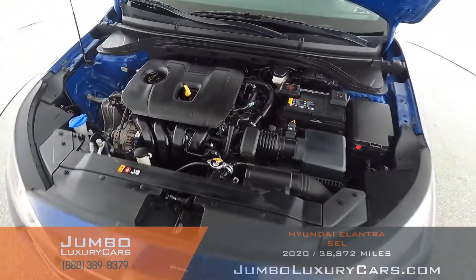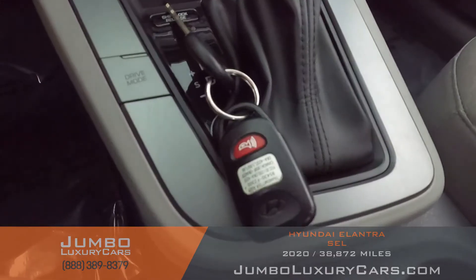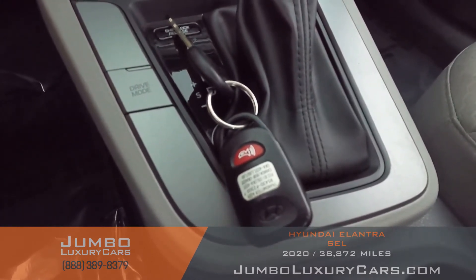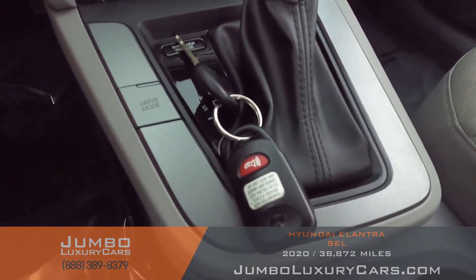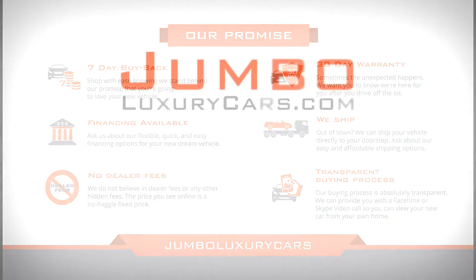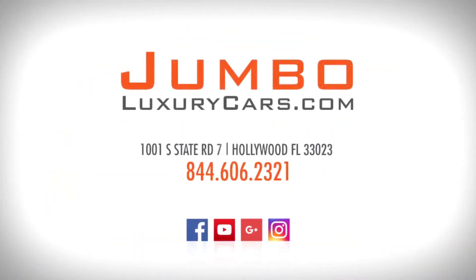As you can see, everything seems to be in good working order. For any additional information as far as equipment or accessories that come with the vehicle, please don't hesitate to contact one of our sales associates. Thank you for watching. If you have any questions about this vehicle, please don't hesitate to contact us — it will be a pleasure to assist you.